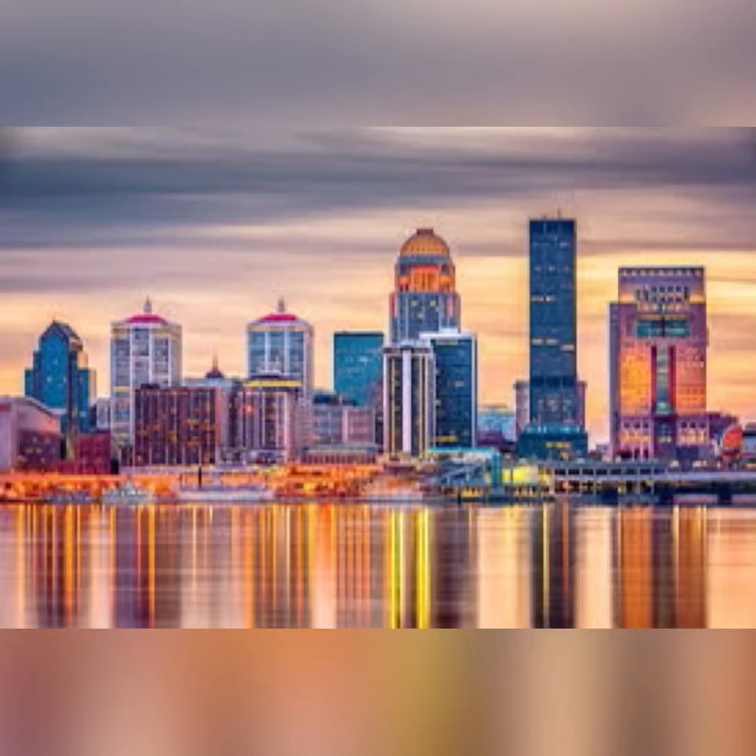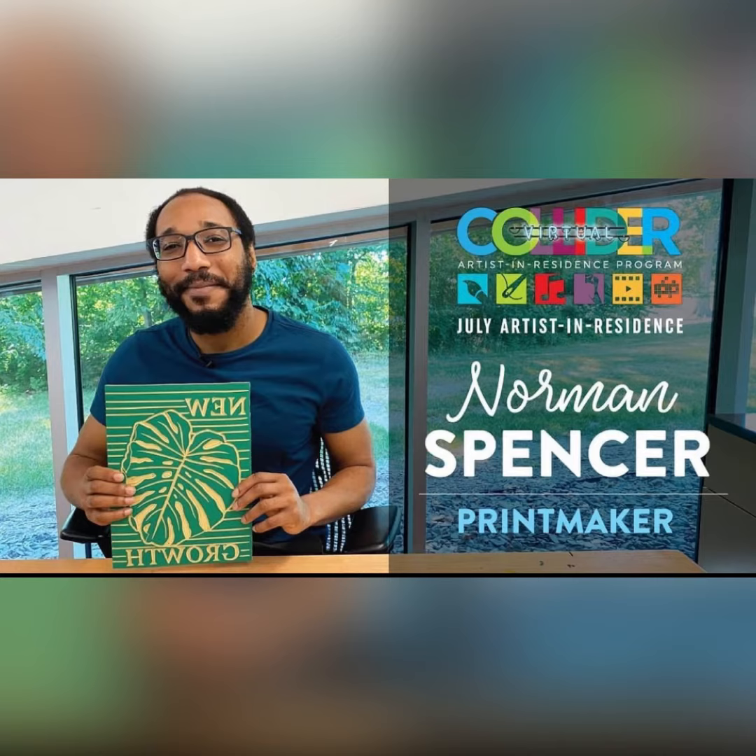The artist we're going to learn about today is actually from our city. He's from Louisville, Kentucky, and his name is Norman Spencer and he's a printmaker.